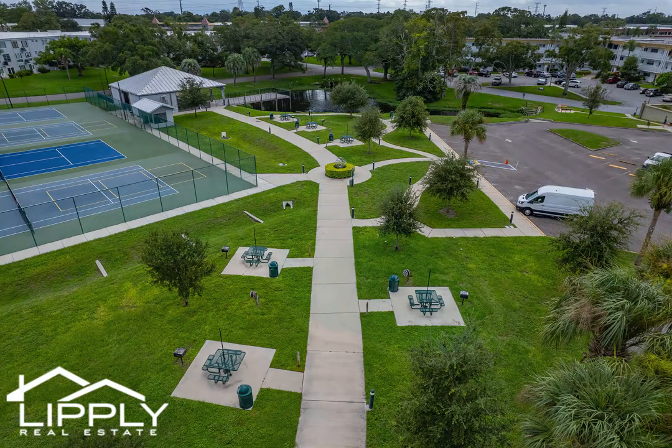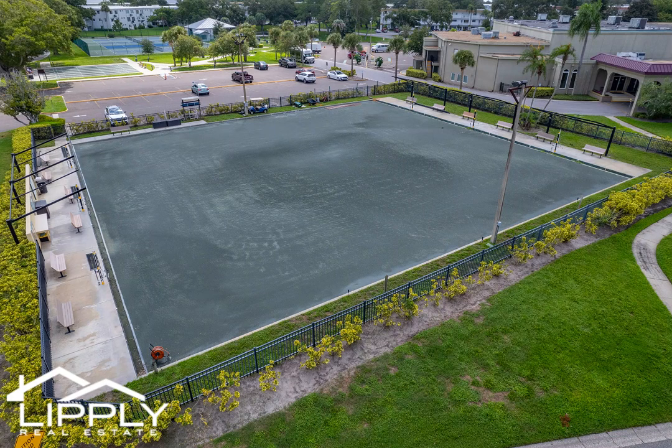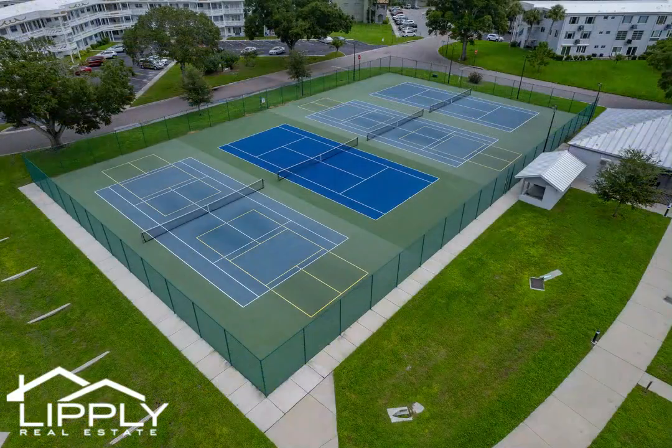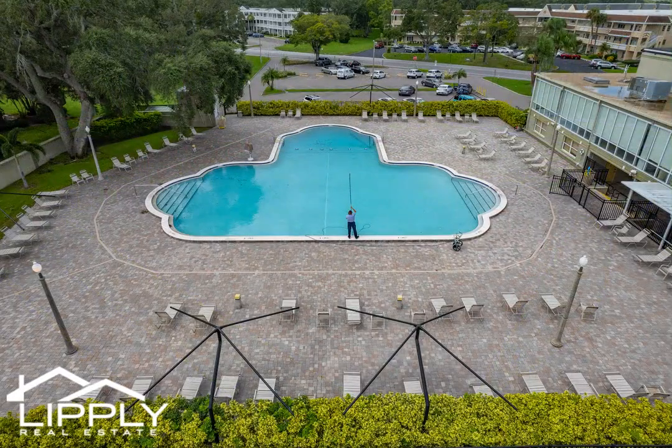Located near beaches, shopping centers, transportation options, entertainment venues, and fine dining restaurants, this is a great option for those seeking an active and vibrant retirement lifestyle. This condo is perfect for year-round living or make it into your snowbird haven. HOA allows rentals for a minimum of six months, so be a snowbird and real estate investor at the same time.